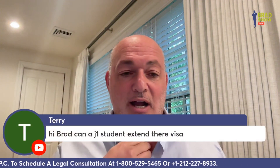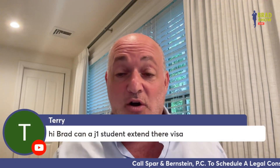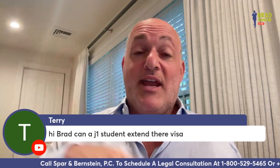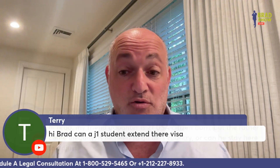Terry asks: can a J1 student extend their visa if they do not have a two-year home residence requirement? Yes — even if you do have a two-year home residence requirement, you can extend on a J visa for sure. But you can't change to any other status unless you get a waiver or you don't have the two-year home residence requirement.